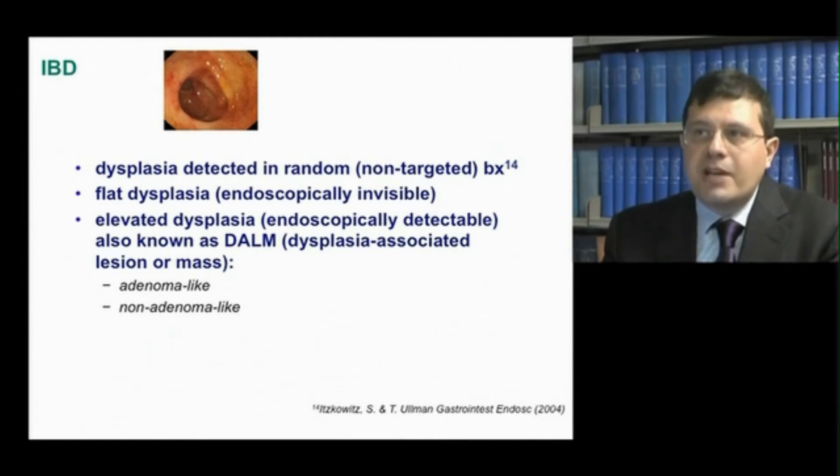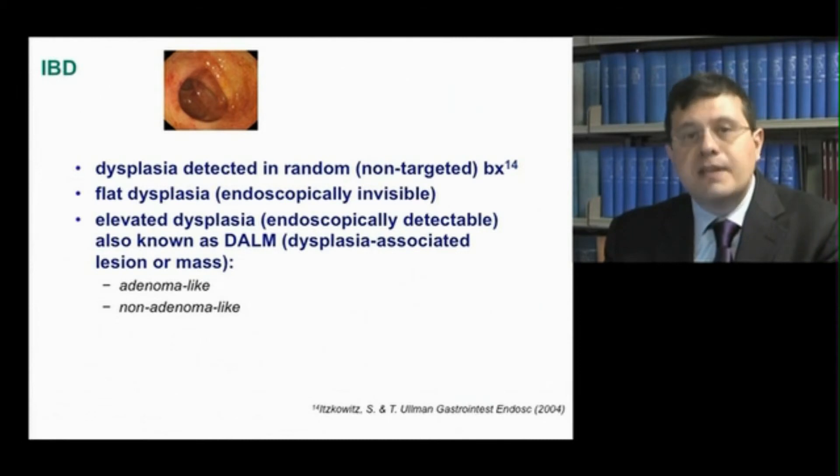Dysplasia and malignant transformation represent the most important complication in patients with IBD. One of the major challenges faced by clinicians is the histological finding of dysplasia in random, non-targeted biopsies of diffusely inflamed mucosa, as well as of macroscopically normal mucosa, and not in those targeted to a visible lesion.